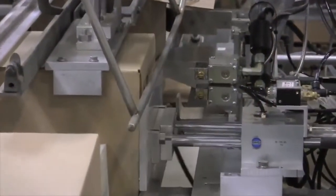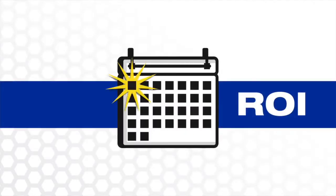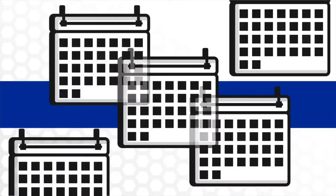Graco welcomes the opportunity to determine the direct benefits of this technology for your packaging lines. Typical return on investment is realized in months, and the system will pay the company back for years.